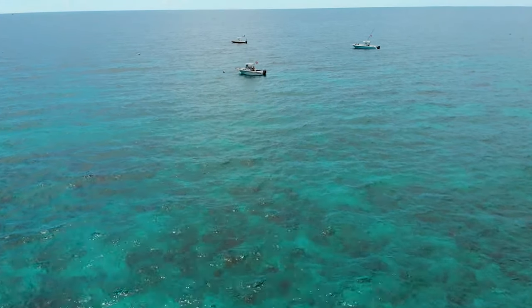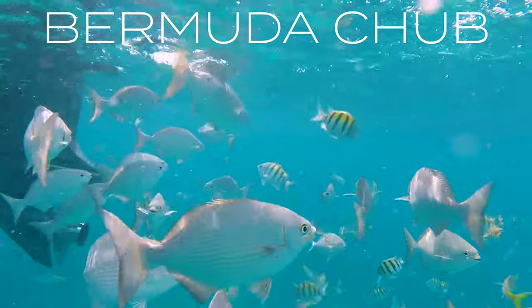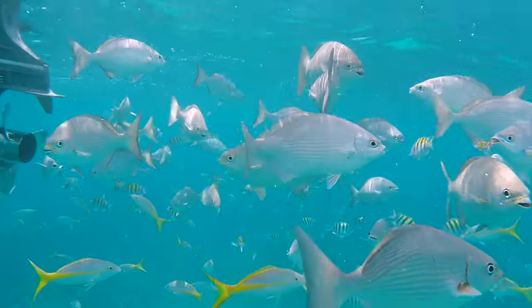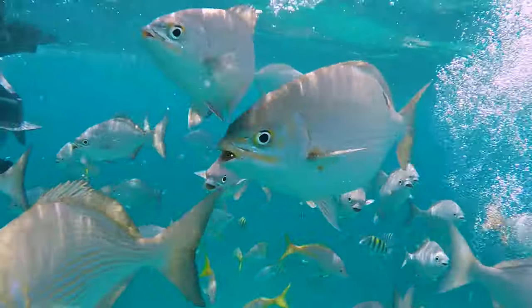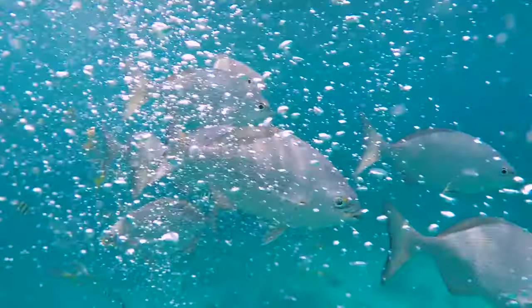Let's head back to the boat — you can see it's tied up here at a mooring ball. Look at all these Bermuda chubs swarming around the boat! A lot of people feed these fish off the boat so they become very friendly towards boats, coming up to see if they can get some food. They're really cool.